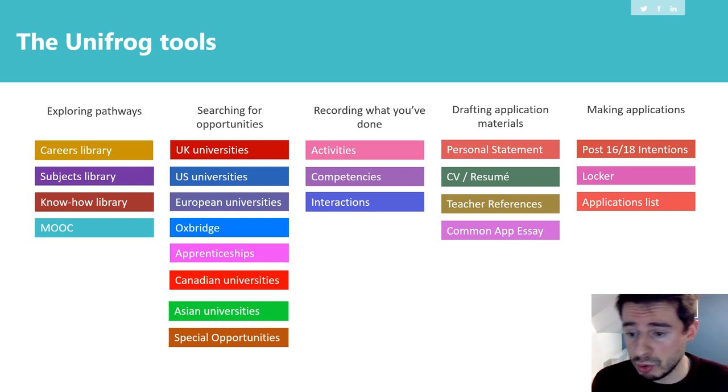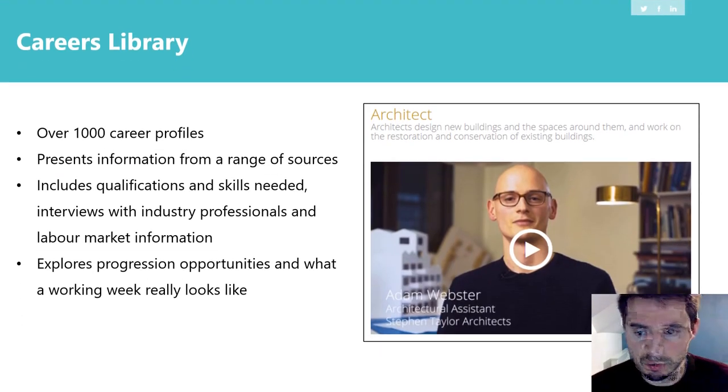All of these tools will be useful by the end of year 13, but even for year seven students there are things on here that are going to be really useful. So what I thought I would do in this particular talk is go through four specific tools and explain how they could be useful for your son or daughter, and then give you a brief demo by looking at a series of screenshots I've done using the Unifrog web browser.